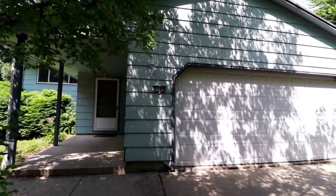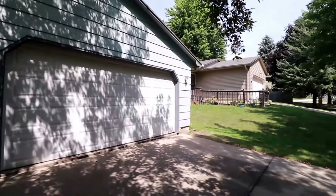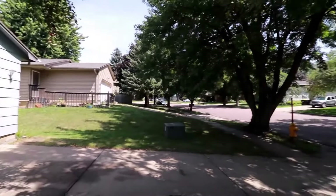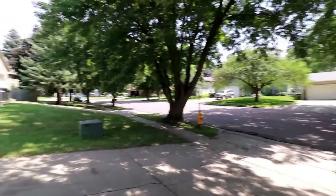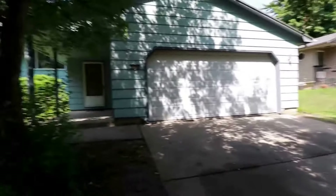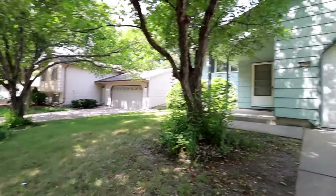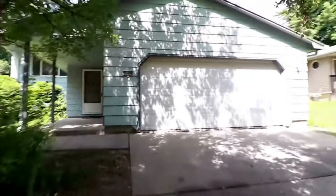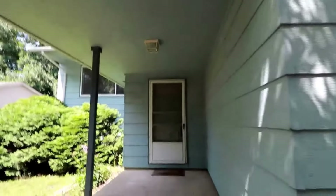Here we are at 2109 Melanie — this will be the virtual tour for this nice single-family home. There appear to be quite a few single-family homes with lots of mature trees in this neighborhood, in the nice east part of Sioux Falls. Plenty of trees on the property, and as you can see there's a two-stall garage and a covered front porch, always nice to have for decorating and sitting out on nice days.